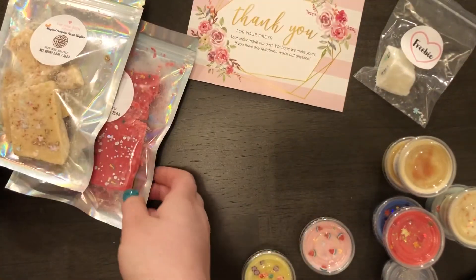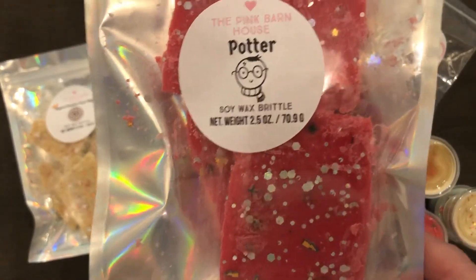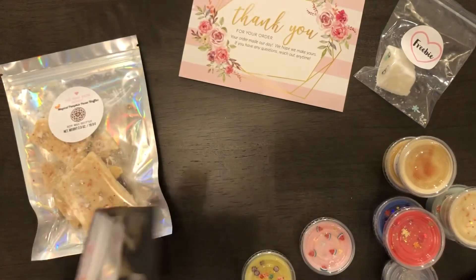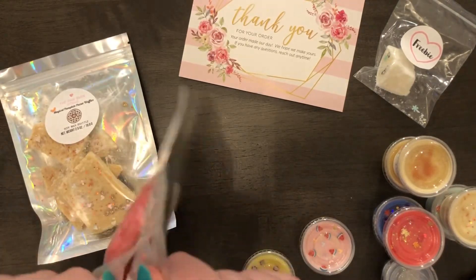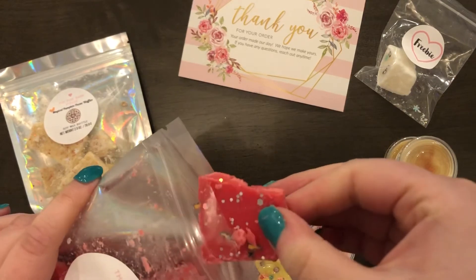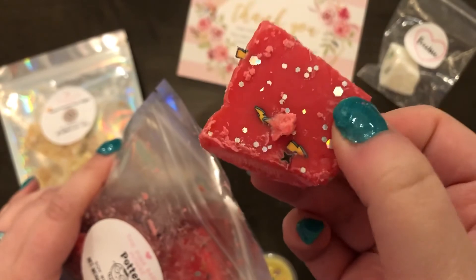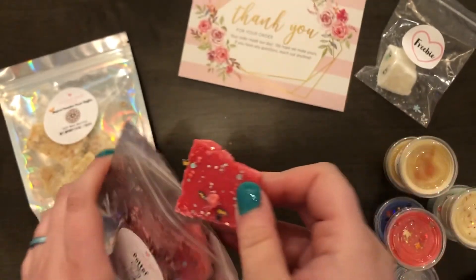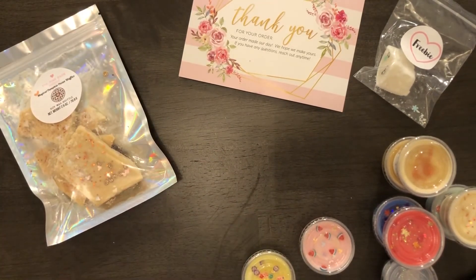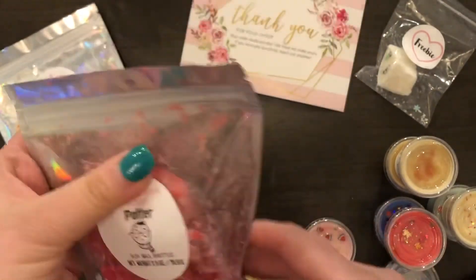I got two brittles, and I got the Potter Brittle. It smells like freshly baked apple streusel — it was hard to resist getting two of these, to be honest. I put two in my cart and I was like, no, you need to resist because you have so much wax. It smells literally like apple streusel, like it just came out of the oven. So that's the Potter.